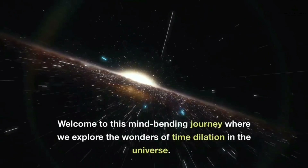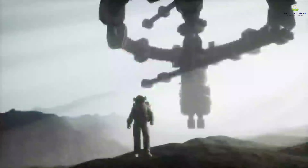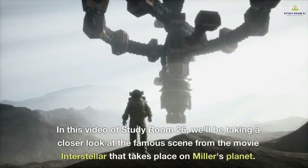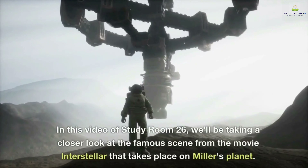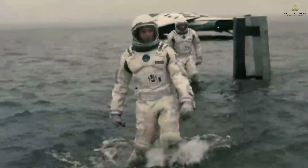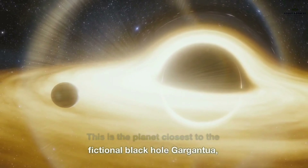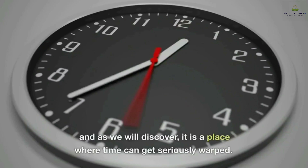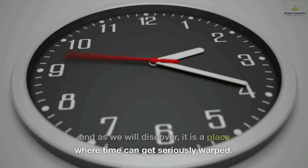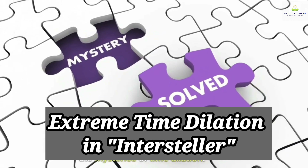Welcome to this mind-bending journey where we explore the wonders of time dilation in the universe. In this video of Study Room 26, we'll be taking a closer look at the famous scene from the movie Interstellar that takes place on Miller's planet — the planet closest to the fictional black hole Gargantua — a place where time can get seriously warped. Buckle up and get ready to discover the mysteries of time dilation.